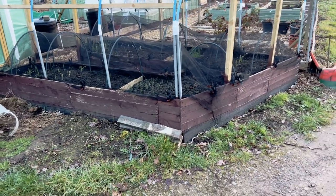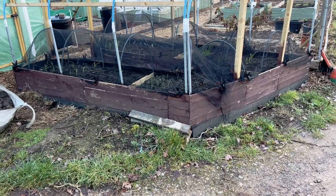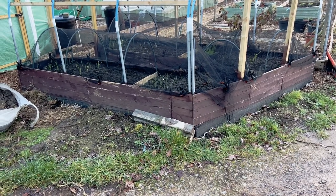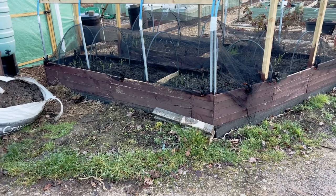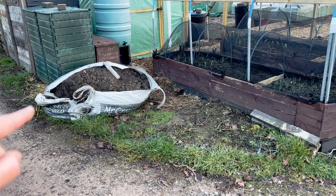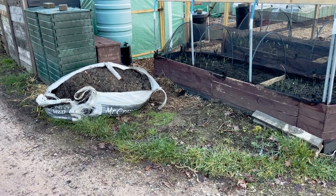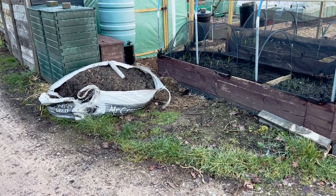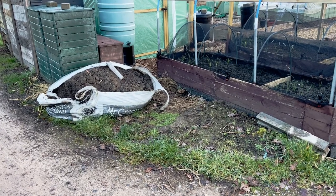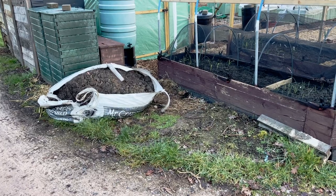Just putting those around that bottom corner to stop people taking out that bottom part of the actual new brassica cage - but that is a job for another day. Today's jobs are getting that soil shifted before it gets wet and getting those boxes painted. Half past seven, I've got about an hour to get that done.